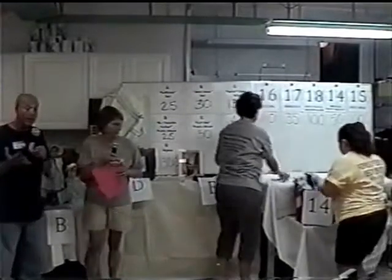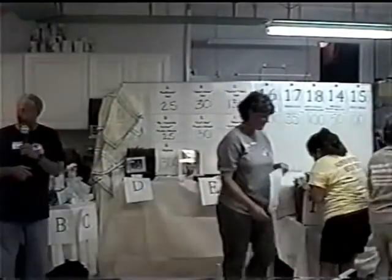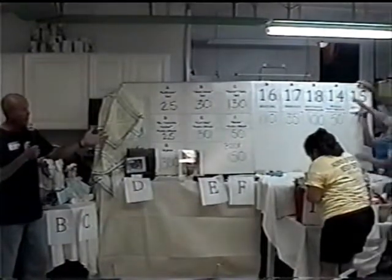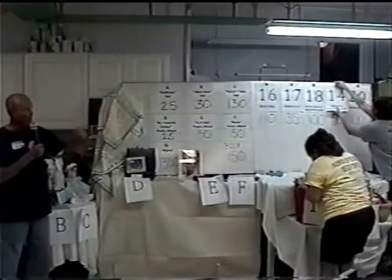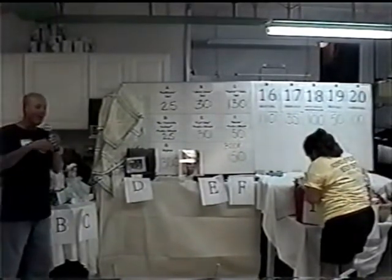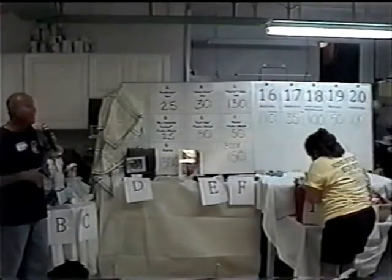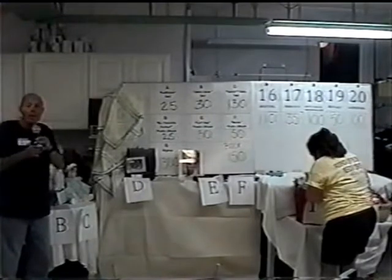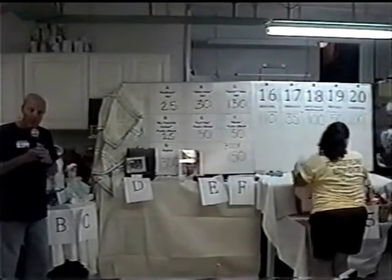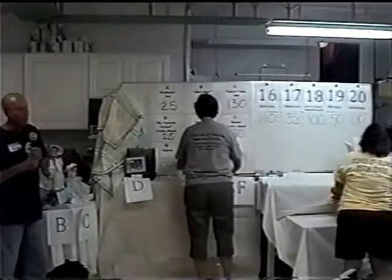We want to invite you folks — if you're in the neighborhood of the center here, stop out and make a donation. We actually have Nakoda, our human cat, walking around out there. If you make a donation, we're going to give you a gift in return. You can also call in and make a donation in honor of a family member or one of your pets, or in memory of one of your pets.